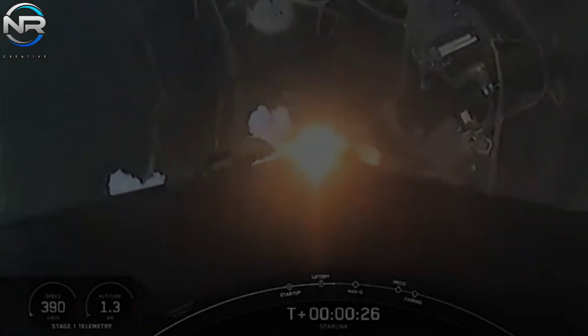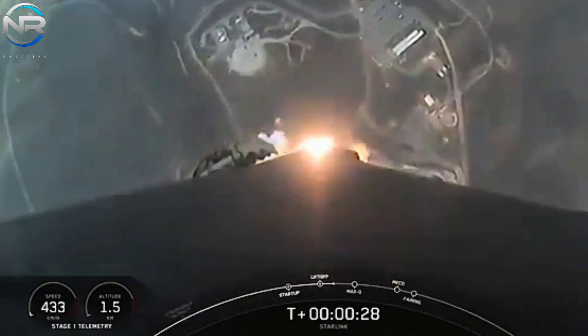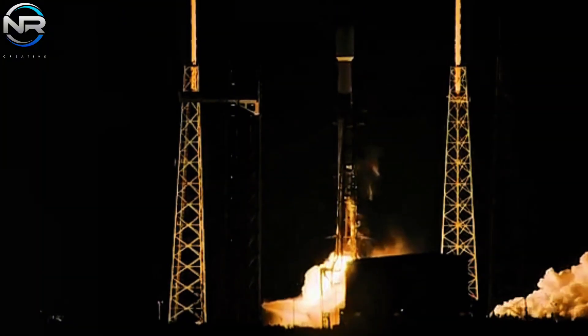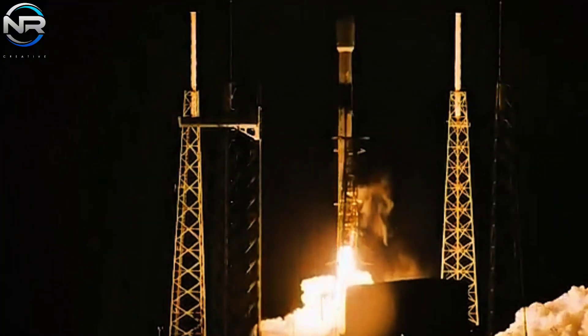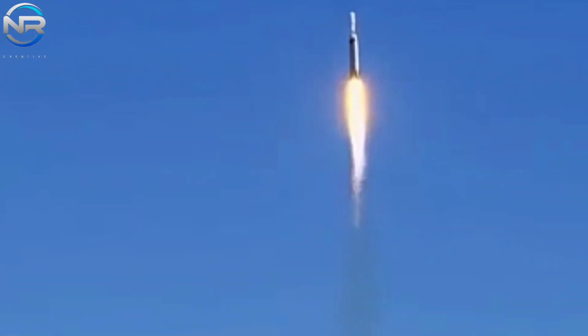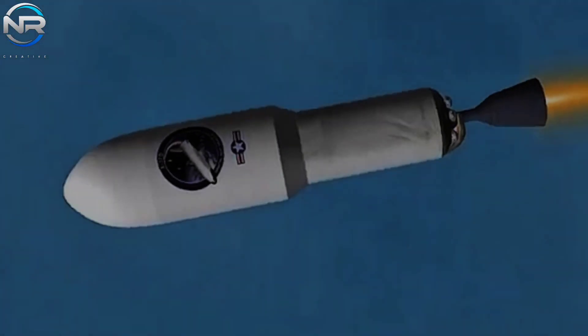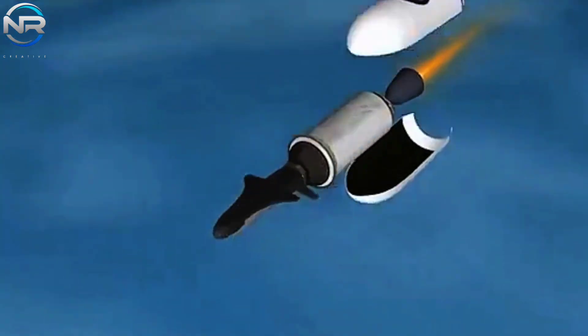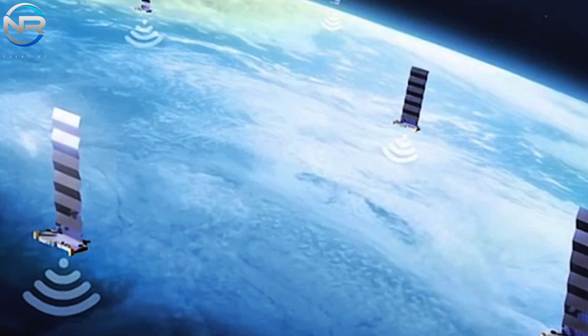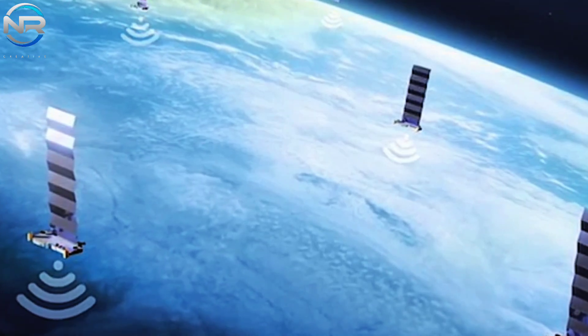Roughly 90% of SpaceX's flights contributed to the advancement of Starlink, the satellite internet constellation. This remarkable ability has established SpaceX as an essential launch partner for NASA and the Department of Defense in the United States, instrumental in augmenting military spacecraft deployments by an impressive 86%. Consequently, the United States has reinforced its preeminence in the space sector, clearly demonstrating its supremacy in the realm of spaceflight.